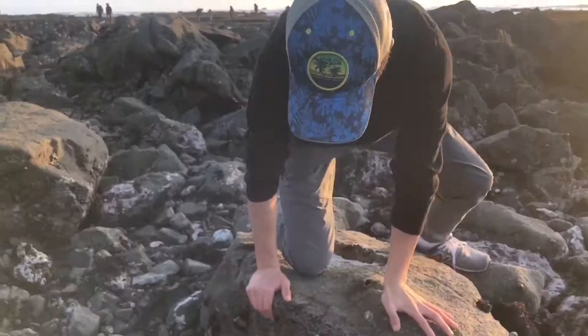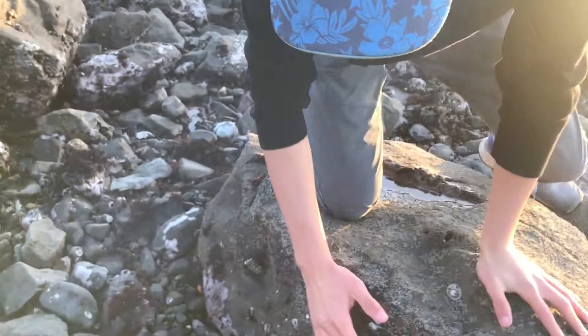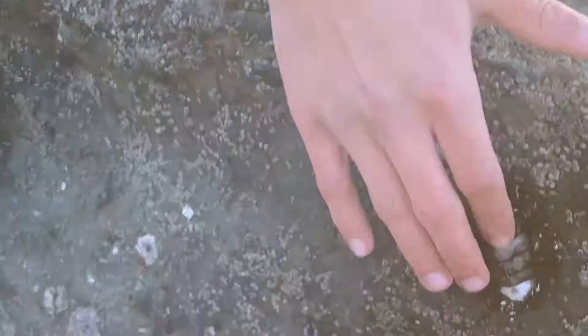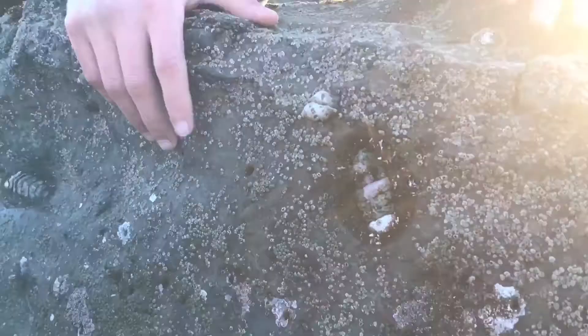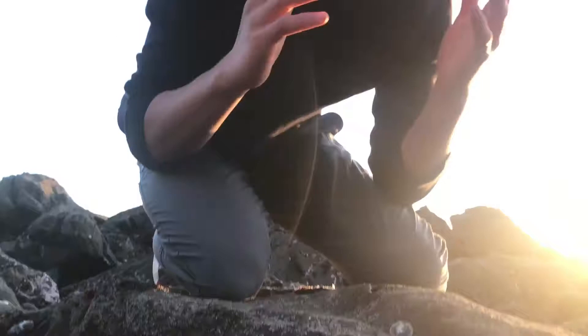But if you zoom in closely right here, you'll actually find that this is an animal. And it's actually a mollusk, which means it's related to limpets, snails, and even octopuses. This little thing is related to an octopus, which just kind of blows my mind when you really think about it.